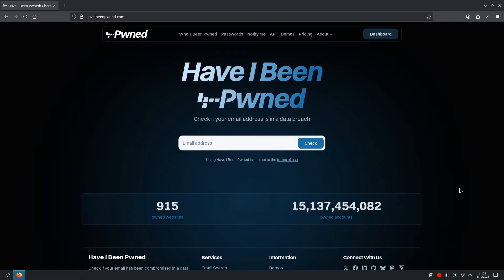You want to go to the website haveibeenpwned.com — there will be a link in the description below. Once you get there you will see a prominent search bar where you enter your email address. I'm going to enter my email address, which I'll be using an alias for this video, and once you've entered it you click on Check.